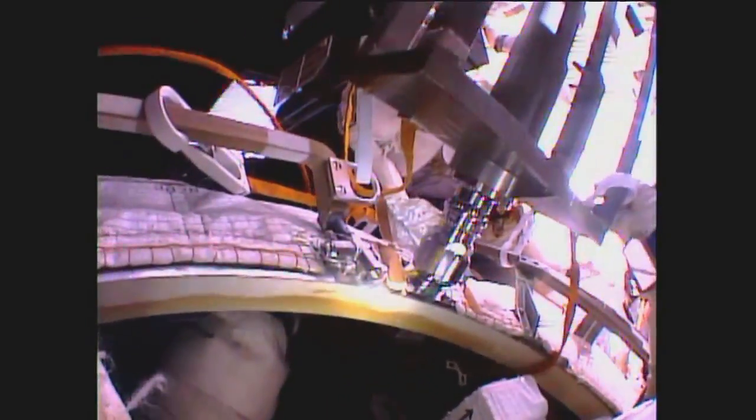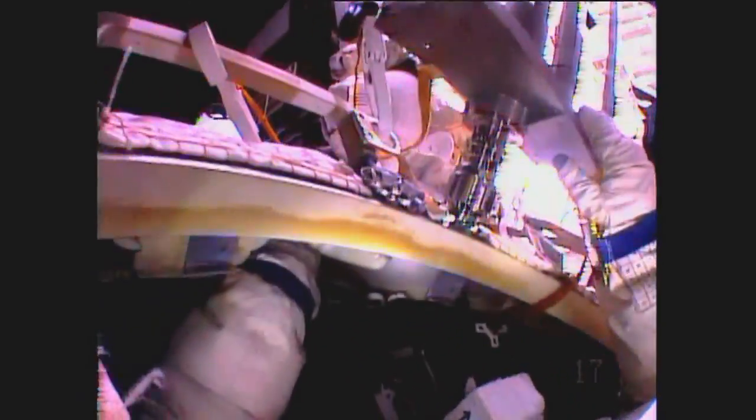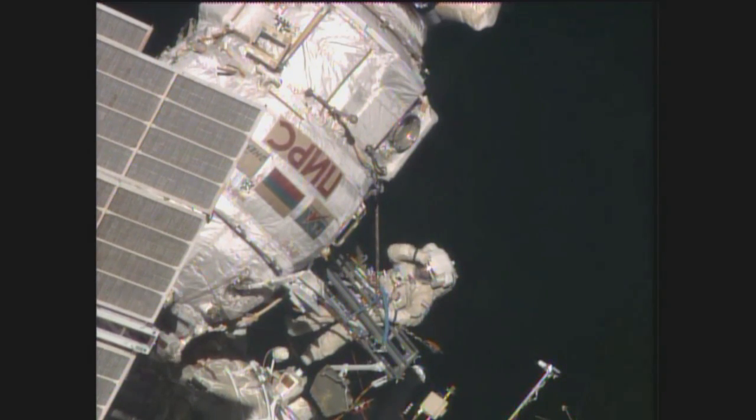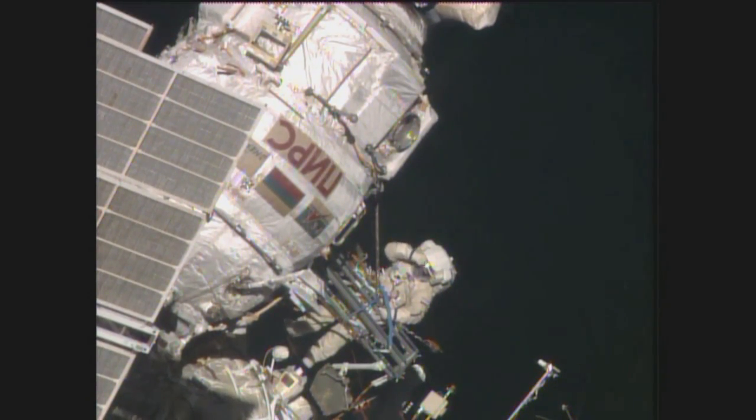The first view from the helmet cameras for the Russian cosmonauts. The translucent number 17 on the lower right-hand corner of your picture is assigned to Alexander Samokutiaev. He is out in the void of space, first out of the hatchway of the Pirs docking compartment at the outset of today's spacewalk.